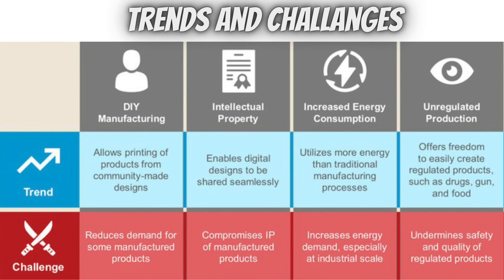The trends and challenges in 3D printing are: distributed manufacturing allows printing products from community-made designs, reduces demand for some manufactured products, enables designs to be shared seamlessly, but compromises the intellectual property of manufactured products.